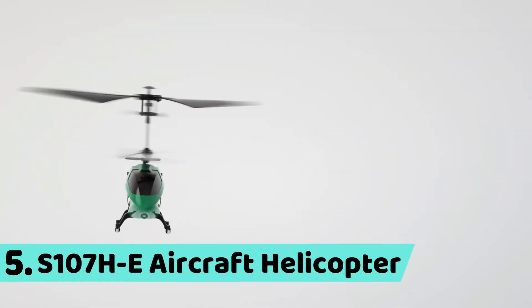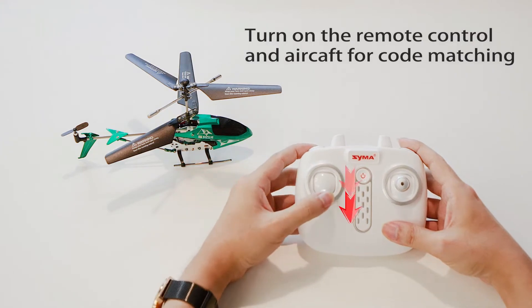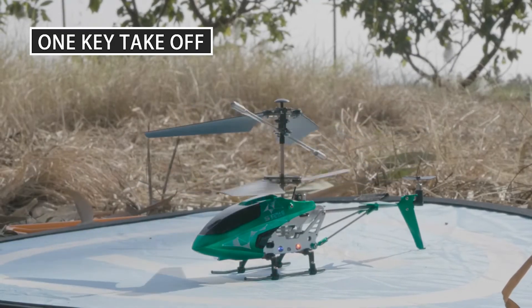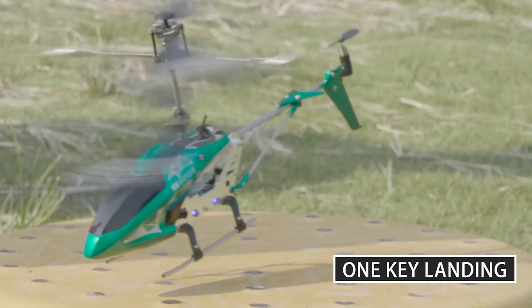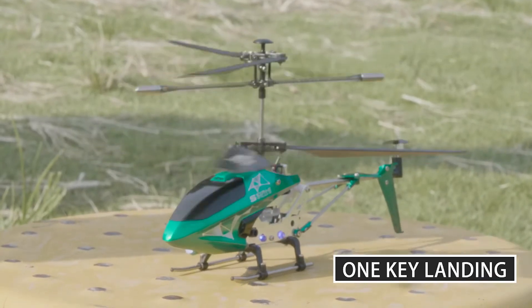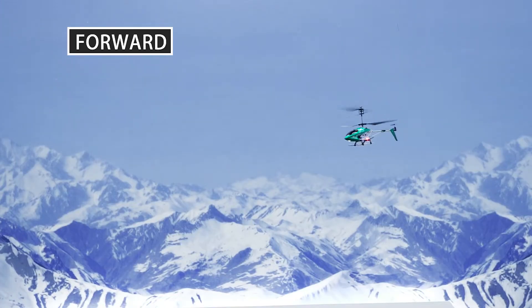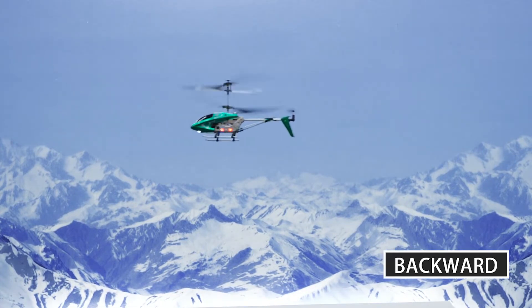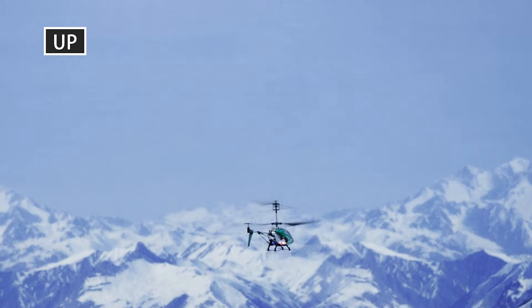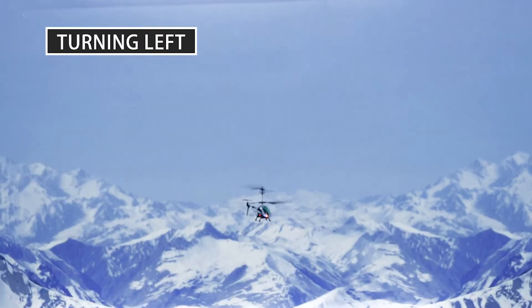Number 5: S107HE Aircraft Helicopter. Turn on the remote control and aircraft for code matching. Features include one key take off, one key landing, auto hovering, forward, backward, up, down, and turning left.